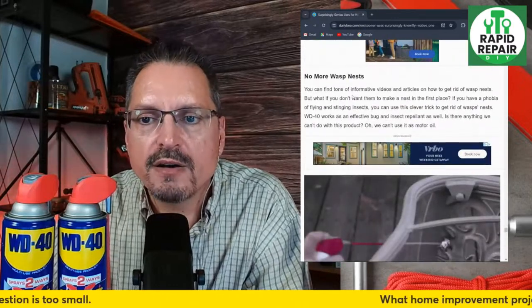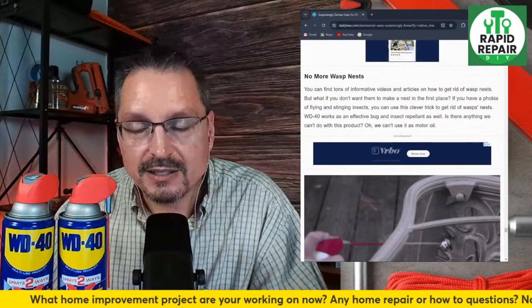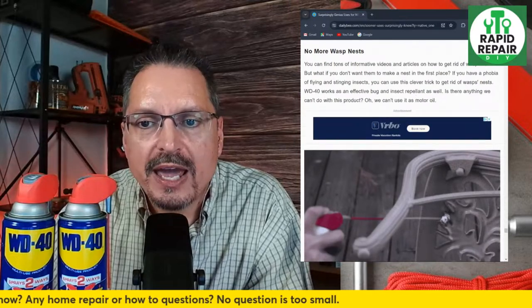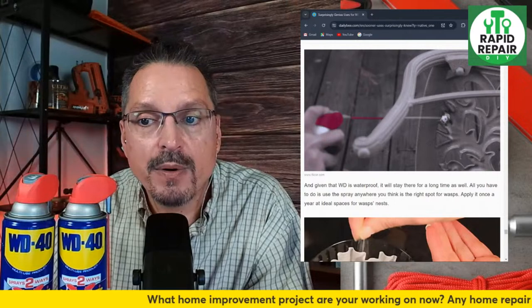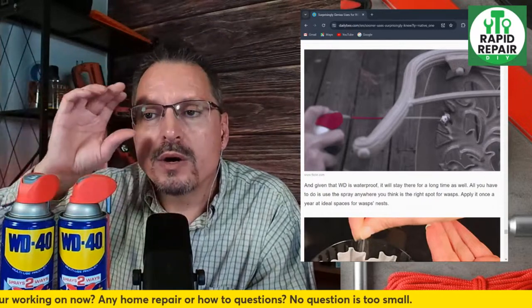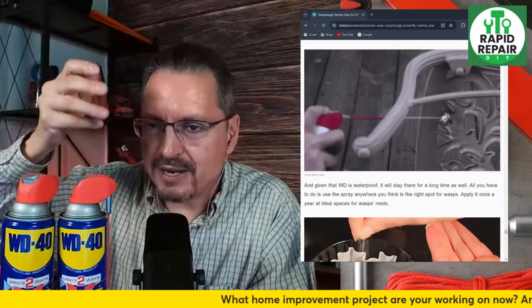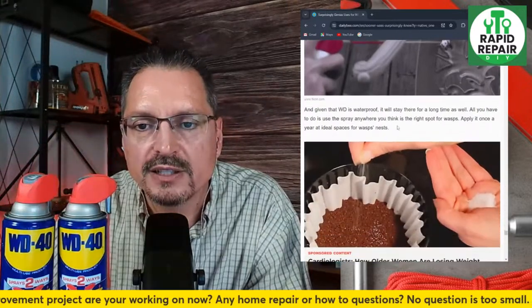No more wasp mess — you can find tons of informational videos on how to get rid of wasp nests, but WD-40 works as an effective bug and insect repellent. We had a video where we tested it with stink bugs outside and it works — killed them pretty much on contact. As they were trying to crawl on the house underneath the windows to get inside, the WD-40 made them just drop like flies. They couldn't climb anymore and couldn't get inside the house. It was very, very effective on stink bugs.